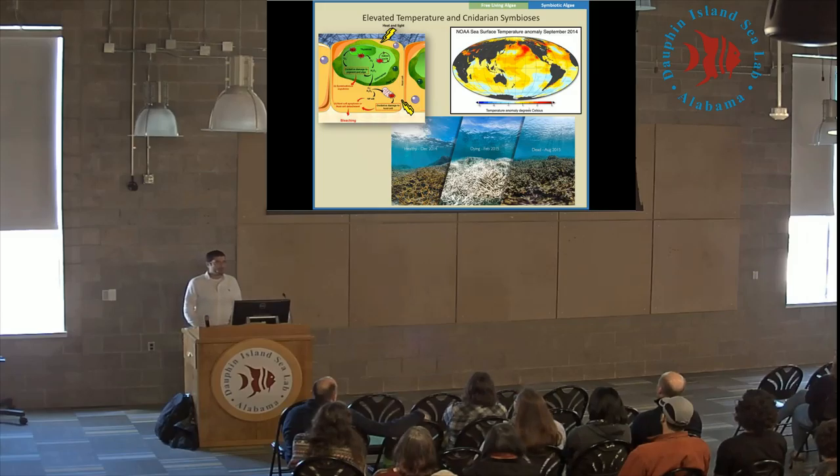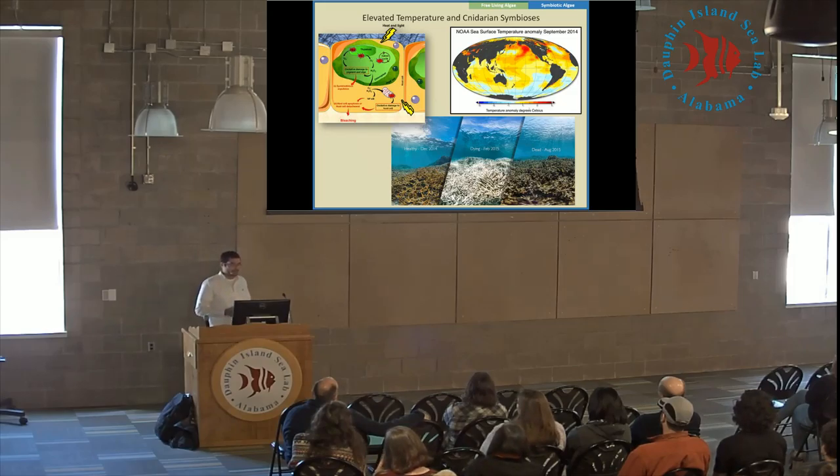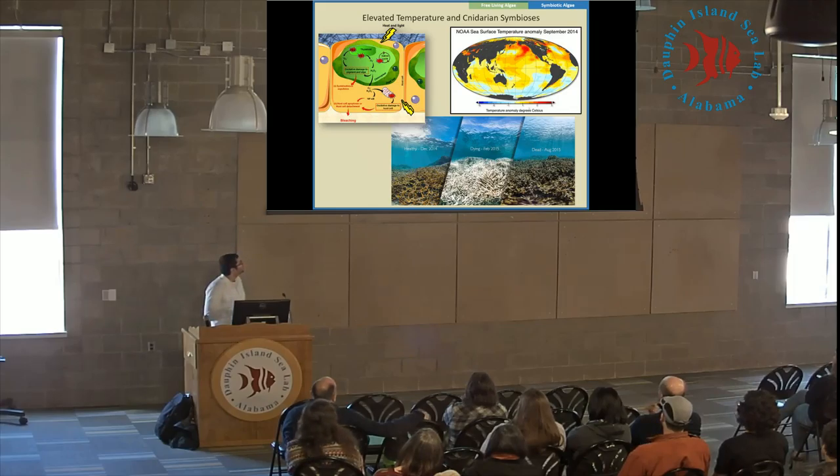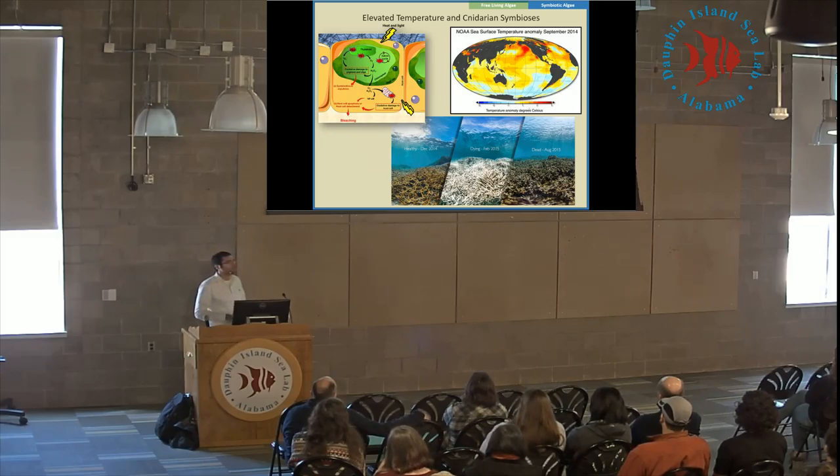For corals, the main concern is elevated temperature, which can have a very negative impact on the symbiosis by causing oxidative damage within the symbiont and also within the host. When that happens, the host tends to expel its symbiotic algae — this is what the bleaching term comes from. As the symbiotic algae are expelled, they take all the pigmentation with them; corals are essentially clear without the symbiotic algae. Once bleaching occurs, more often than not the animal dies. This process happened in American Samoa — a healthy reef in December 2014, then a high temperature event, bleaching two months later, and everything dead and overgrown by macroalgae six months after that.